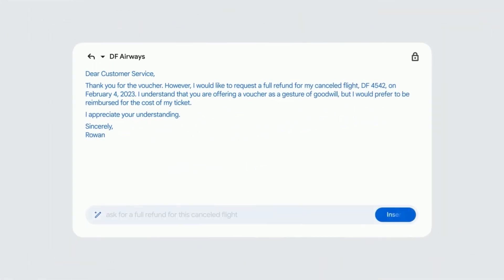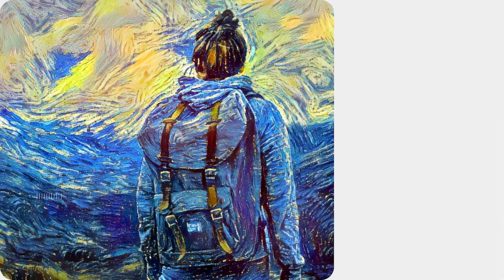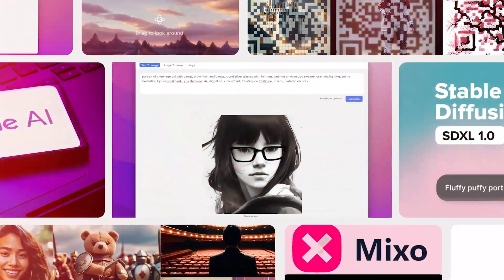Artificial intelligence keeps getting bigger, better, and even crazier. It can reply to your emails, edit your pictures most naturally, turn your words into videos, and so much more. I found the top 12 AI tools that are currently changing the world that you need to try out ASAP. Let's check them out.